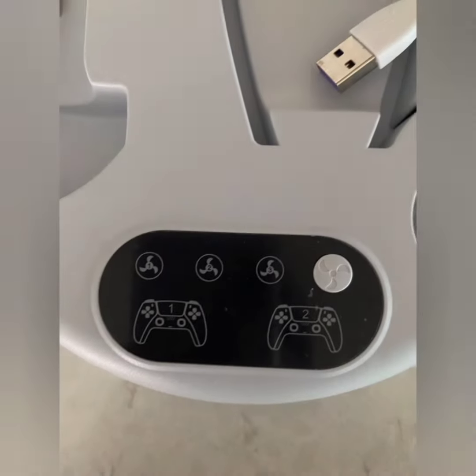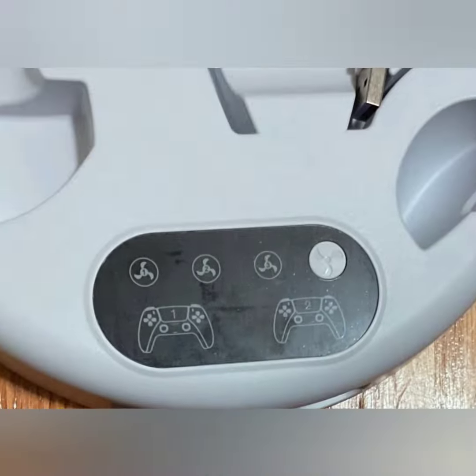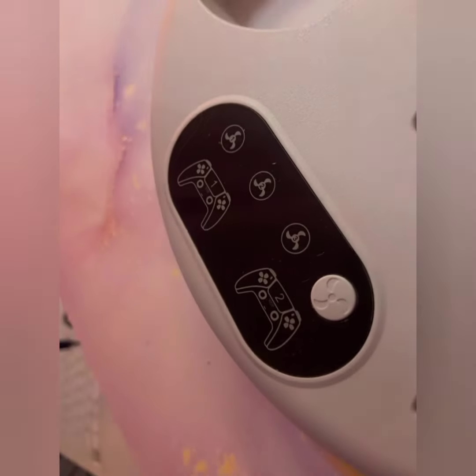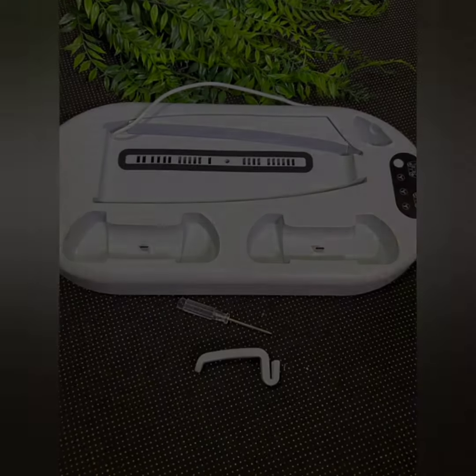The docking station helps keep your gaming area organized by providing a designated spot for the console and controllers. It works with both the PS5 disc and digital versions, offering versatility regardless of the console type you own. The sleek design complements the PS5 console, adding to the overall aesthetic of your gaming setup.